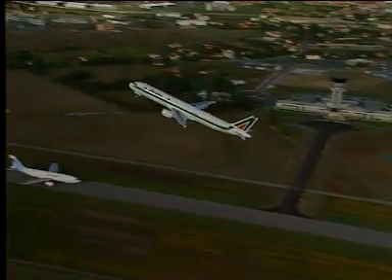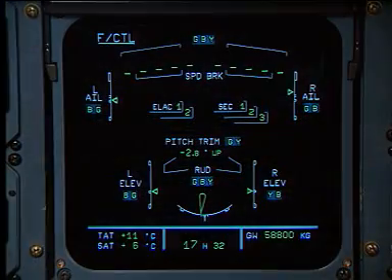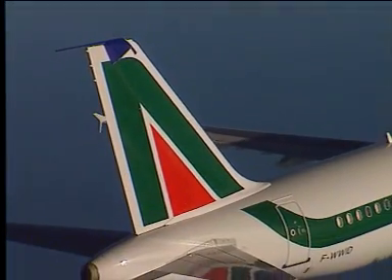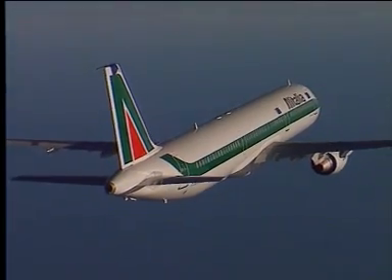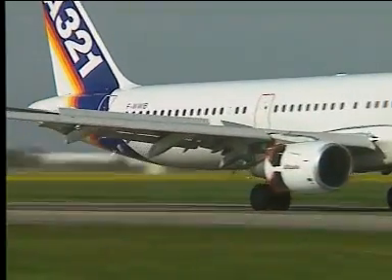Advanced technology in electrical flight control systems: all wing and tail plane surfaces are electrically signaled and hydraulically actuated, whilst the rudder and pitch retain a mechanical signaling system. The flaps of the A321 are double-slotted.